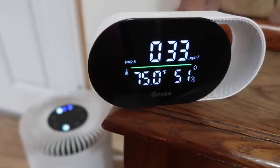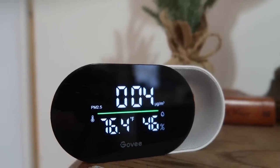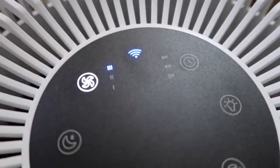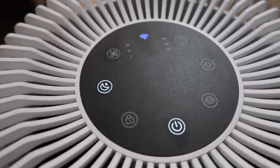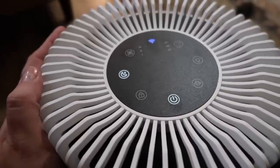The Govee smart home ecosystem will work automatically to provide a safe and healthy living space for your family. I love that my devices can be controlled through voice with Alexa or Google Home. It has low, medium, and high fan settings, plus a sleep mode — it's super quiet while you're sleeping and the purifier is still cleaning the air. With the Govee app you can set a timer for it to automatically power on and off by itself.